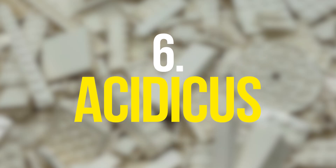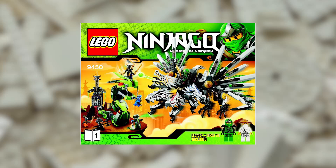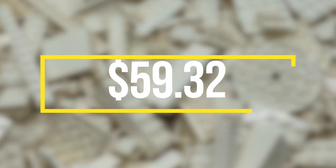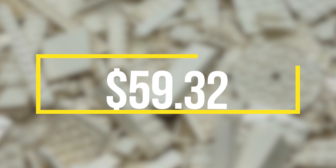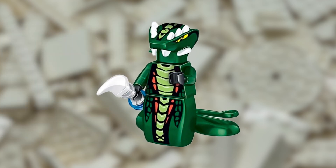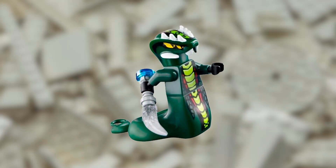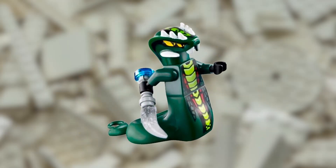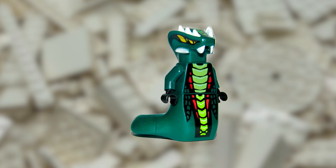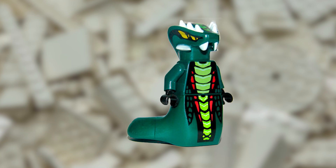Next up is a really different minifigure — the Acidicus minifigure, released in 2012 in the LEGO Epic Dragon Battle set. The minifigure has a value of $59.32 and is available on eBay for $61.10. The Acidicus minifigure has a tail and the head of a snake, making it really special, as it's very unusual for minifigures to look like this. That's probably why two minifigures with such head prints made it to this list. The minifigure is particularly sought after by collectors due to its uniqueness, which contributes to its high value.